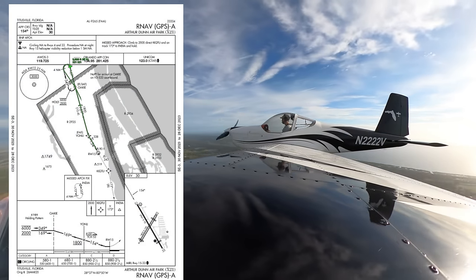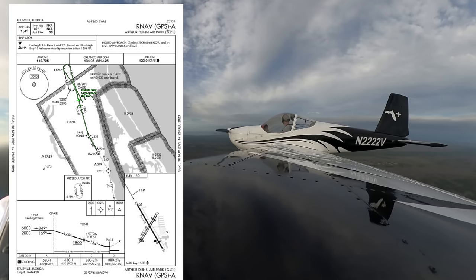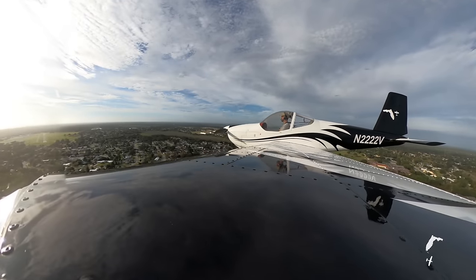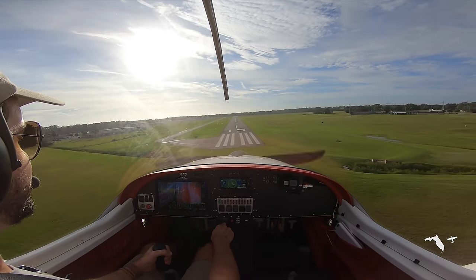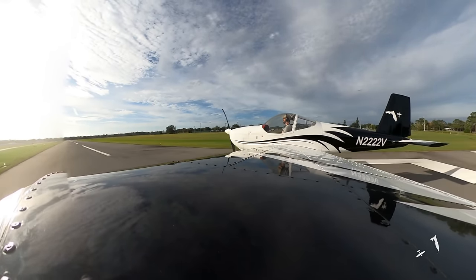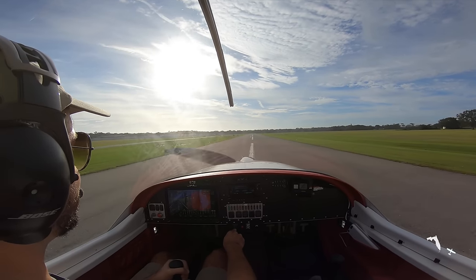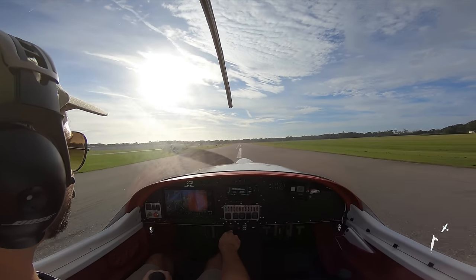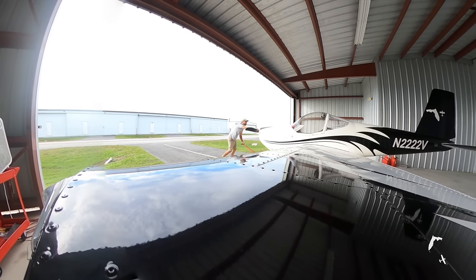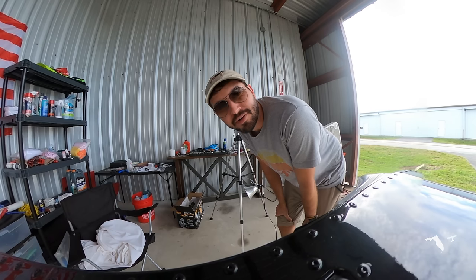On the way home, I shot one last practice approach into Arthur Dunn X-Ray 21. But next time on the channel, I'm planning to file IFR to show you what it's like to operate a light sport airplane in the IFR system. Maybe we'll even have a little bit of IMC — not sure. But for now, thank you all for watching, and please make sure to subscribe to this channel so I can bring you along on a real IFR flight in my RV-12 light sport airplane. And until then, blue skies — I'll see you on the next flight. So excited. Love it.